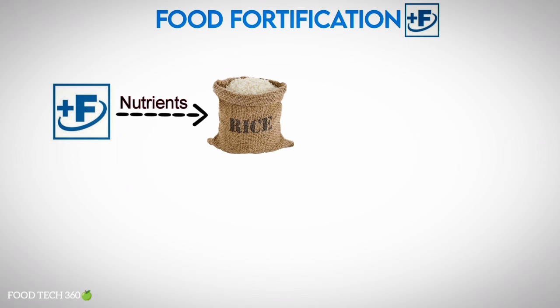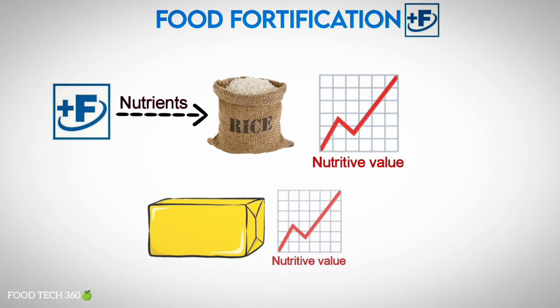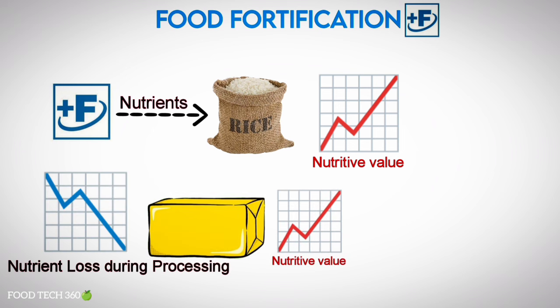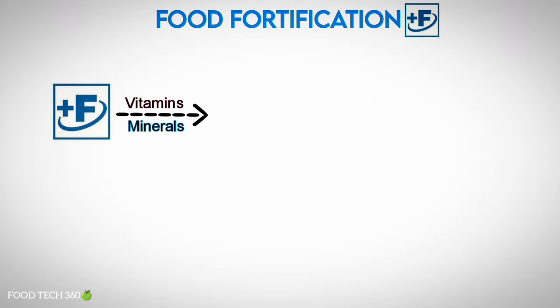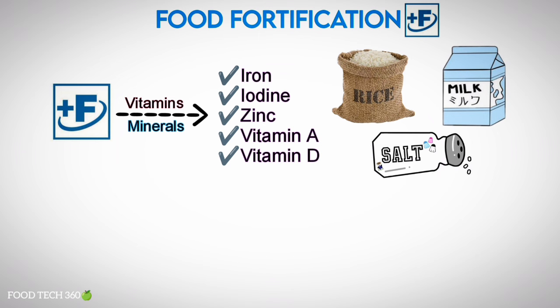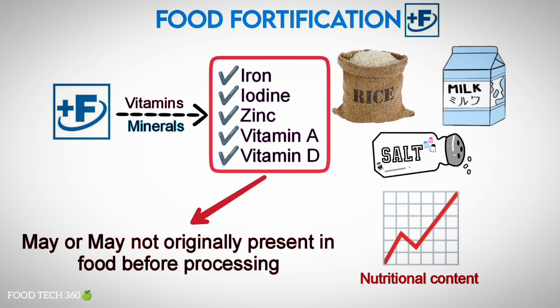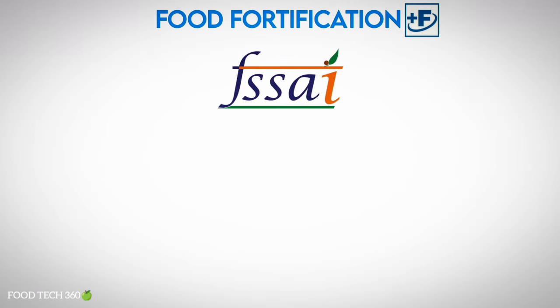Fortification is adding nutrients to food even though the nutrient is already present. Fortification is done to improve the nutritive value, whereas the process of improving nutrient levels that might be lost during processing by a special method is called enrichment. Food fortification is the addition of key vitamins and minerals such as iron, iodine, zinc, vitamin A and D to staple foods such as rice, milk, and salt to improve their nutritional content. These nutrients may or may not have been originally present in the food before processing.